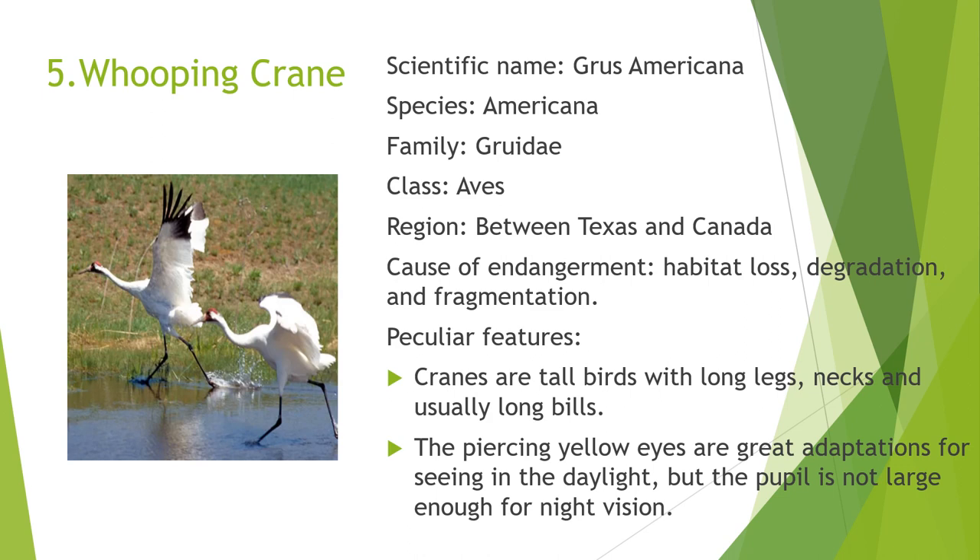The next one is the Whooping Crane. The scientific name of the Whooping Crane is Grus americana. It belongs to the species americana, family Gruidae, and class Aves. It is found in the region between Texas and Canada. The common causes of endangerment are habitat loss, degradation, and fragmentation. Its peculiar features are that they are tall birds with long legs, necks, and usually long bills. The piercing yellow eyes are great adaptations for seeing in daylight, but the pupils are not large enough for night vision.